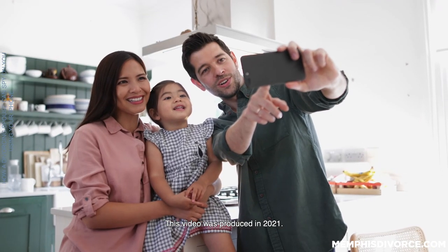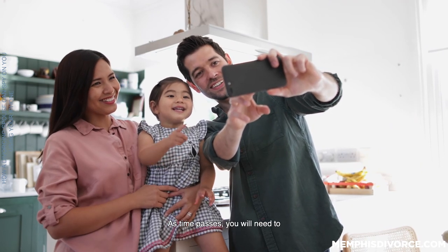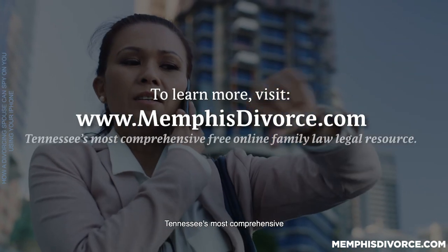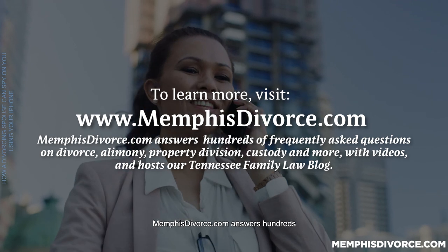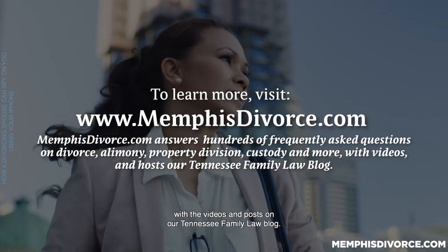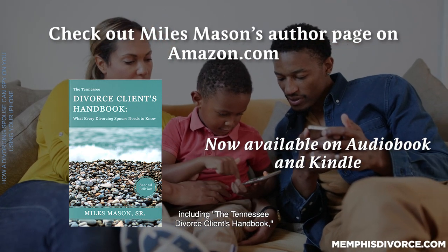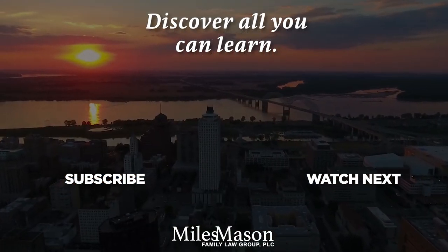This video was produced in 2021. Expect iPhone technology to evolve over time — as time passes, you will need to update your knowledge as well. We hope the concepts you learn here will help. To learn more, visit memphisdivorce.com, Tennessee's most comprehensive free online family law legal resource. MemphisDivorce.com answers hundreds of frequently asked questions on divorce, alimony, property division, custody, and more, with videos and hosts our Tennessee Family Law blog. Check out Miles Mason's author page on Amazon.com — he is the author of three books, including the Tennessee Divorce Client's Handbook, now available on Audiobook and Kindle.